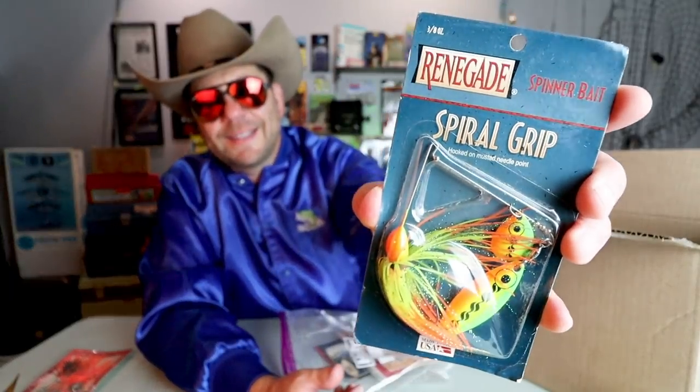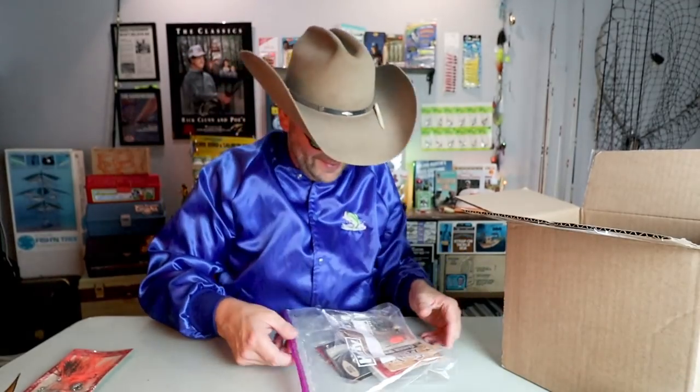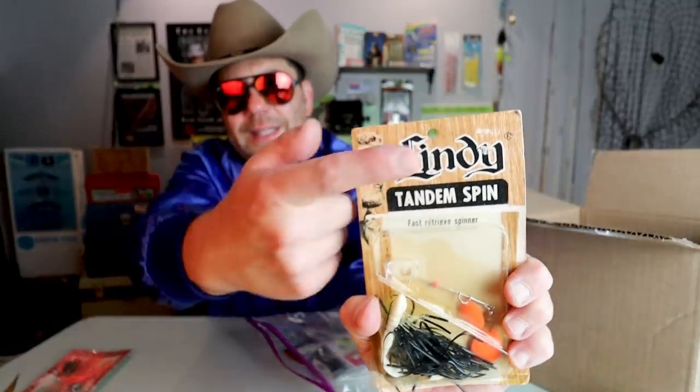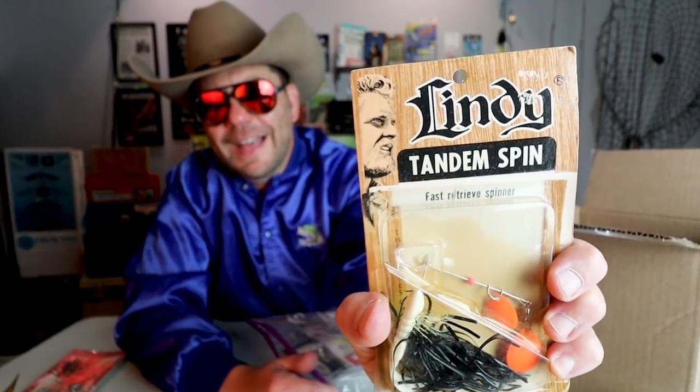We've got a Spiral Grip from Renegade — man, this is like spinnerbait palooza, isn't it? I love a spinnerbait. Here's an old Lindy spinnerbait tandem spin. I don't know if a lot of folks know this, but Lindy Baits was founded by Al Lindner.